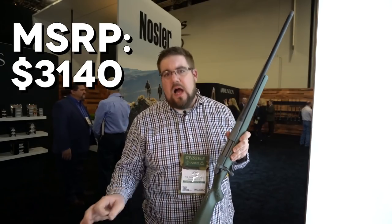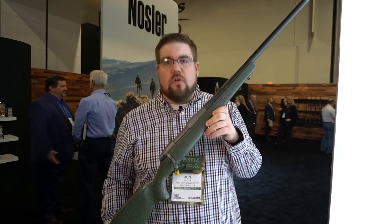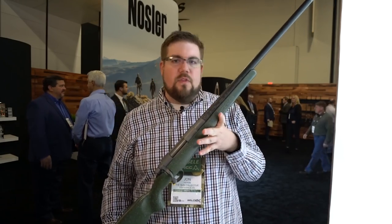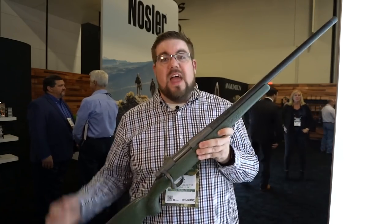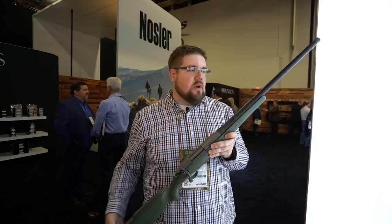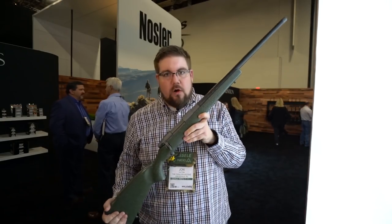Now, obviously this is not an entry-level kind of gun — that's not what they're trying to do. This is for the guy that has the money to go out and do some incredible things, hunt some incredible animals, and do it with a lightweight rifle. This is not for everybody, and they know that. But they're trying to make an extremely, extremely nice rifle. They have a sub-MOA accuracy guarantee at 100 yards in a three-shot group. And quite honestly, this thing is super, super nice, as it should be from Nosler. The M48 Mountain Carbon — very cool.